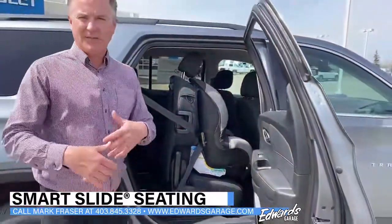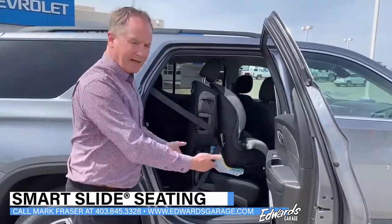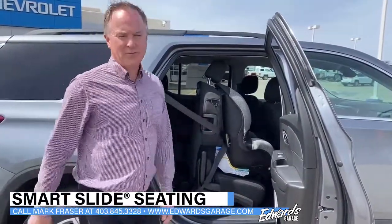It saves a little time. It's not as cumbersome as it used to be when you had to take your child out, or you only had the option to slide it back and forth. A great little feature for young families.